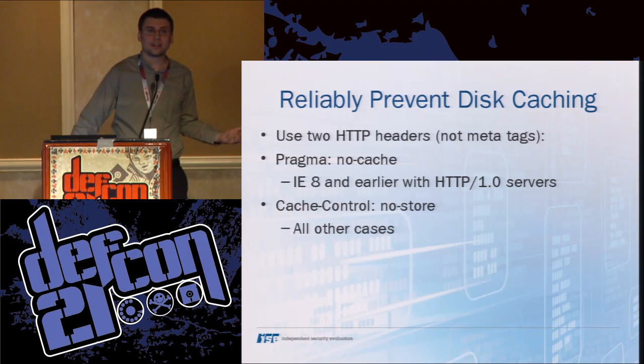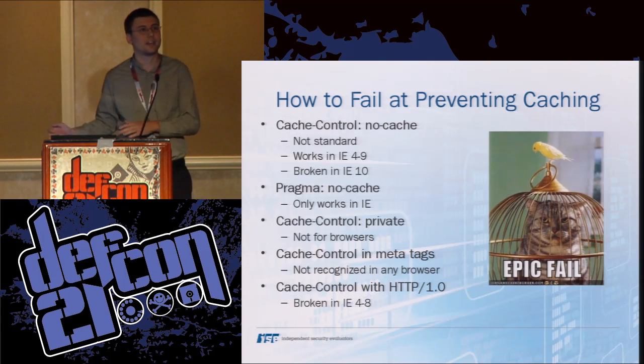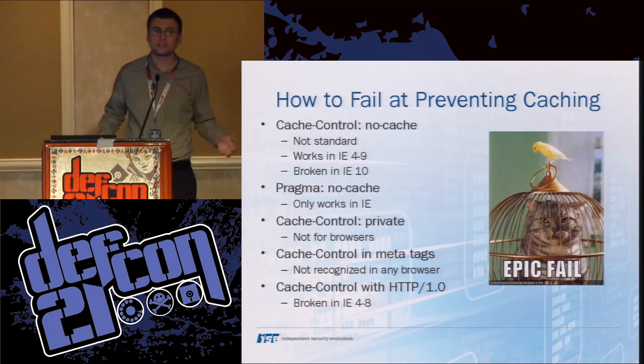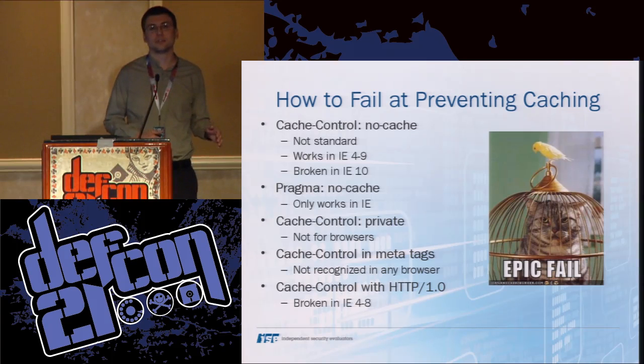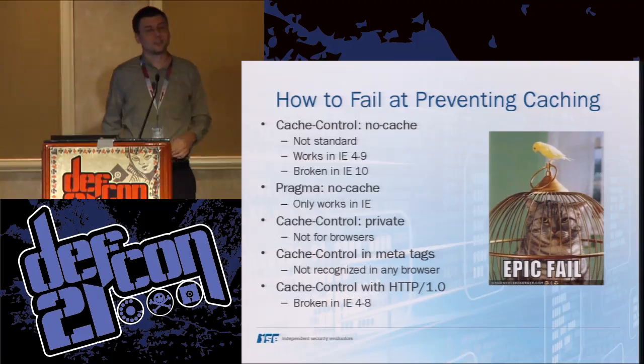What are some headers that don't work? Cache-control: no-cache is in the standard, but it's about preventing a user from seeing stale information — it says to the browser: you have to revalidate this before using it from your cache. It has nothing to do with security. Despite that, when Microsoft first implemented support for it back in IE4, they decided to interpret it with the same meaning as cache-control: no-store. They stayed with that through IE9, then in IE10 they started following the standard. So this is something that's still changing up until today.